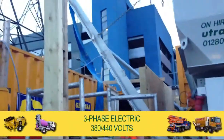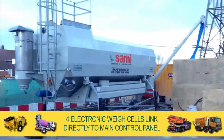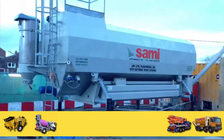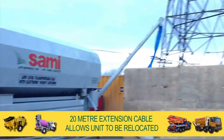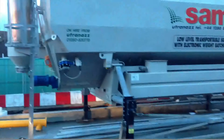Powered by three-phase electric, the silo is mounted on four electronic weigh cells that link directly to the main control panel that houses a digital VDU. A 20-metre extension cable allows the unit to be relocated away from the silo if required, often paired with the control unit from one of our batching plants.